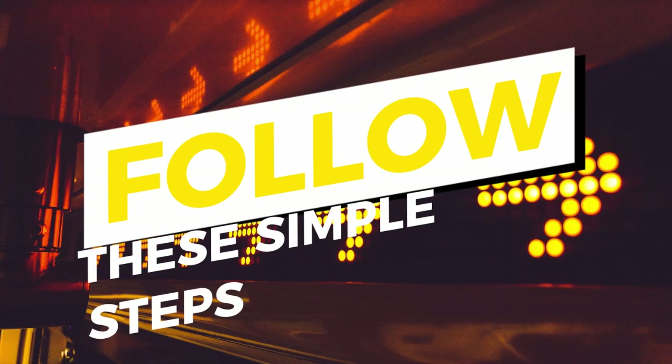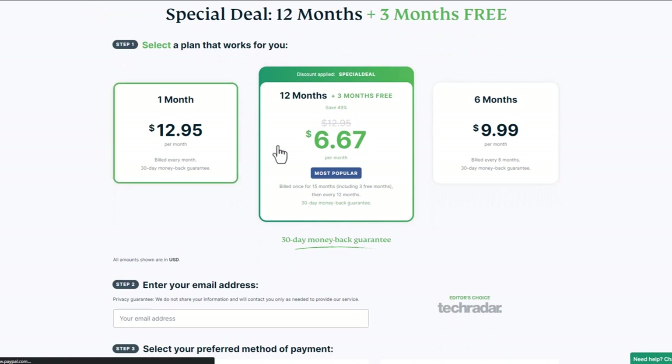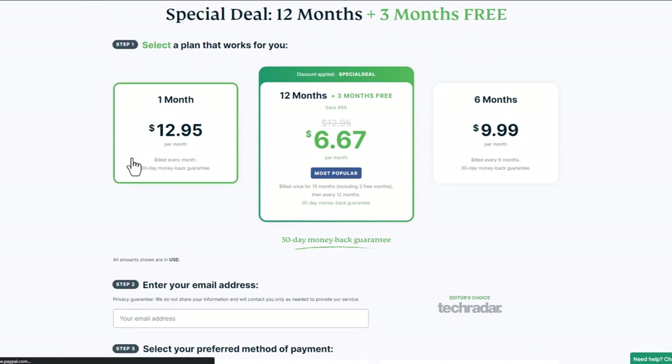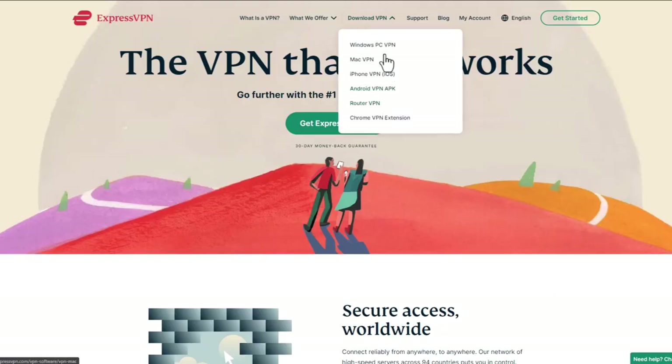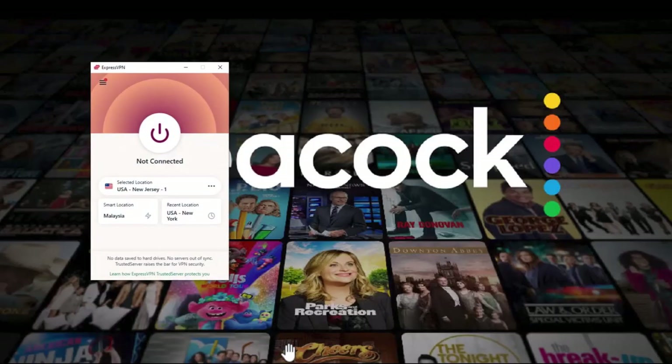Now I will show you how to download ExpressVPN and unblock Peacock TV in your region. Step 1: click the link in the description box below and sign up for an ExpressVPN plan as per your requirements. Step 2: once you have signed up, download and install ExpressVPN on your device and sign in with your credentials.